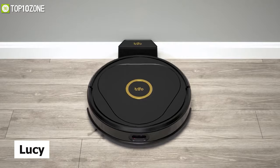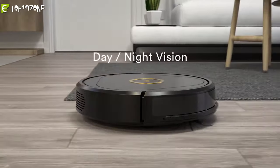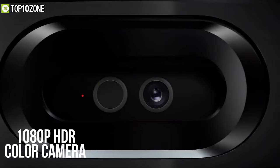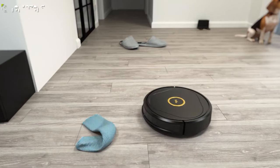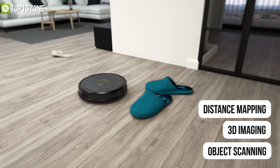Now get to know Lucy, the first AI home robot from Trifo, that intelligently analyzes and learns about the environment to present you a clean home every time. The uniqueness of Lucy is its onboard 1080p HDR color camera, time-of-flight depth sensor, and surface-editing laser, which ensures highly accurate distance mapping, 3D imaging, and object scanning.